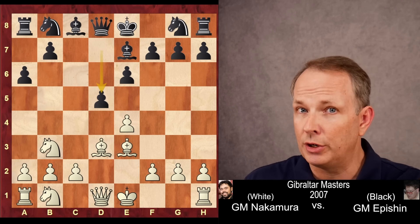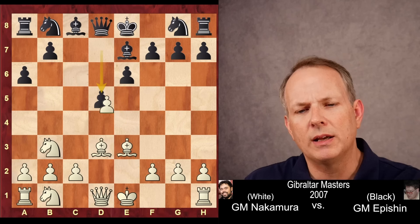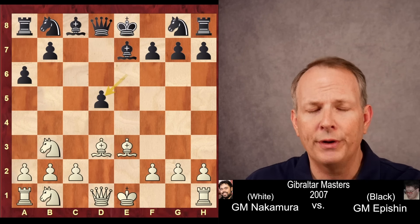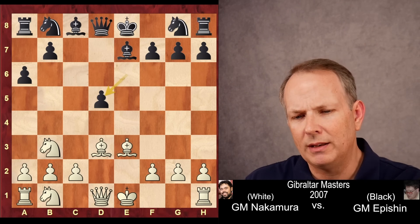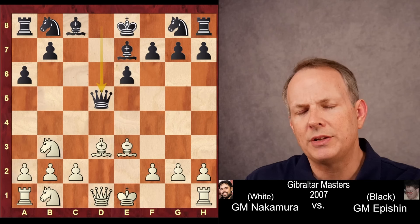Both times he is the one that played it. The earlier game had ended in a draw, and now he's trying it against Hikaru. Hikaru takes the pawn. Black could take with the pawn, but that does leave him with an isolated queen's pawn and probably a slightly worse position.